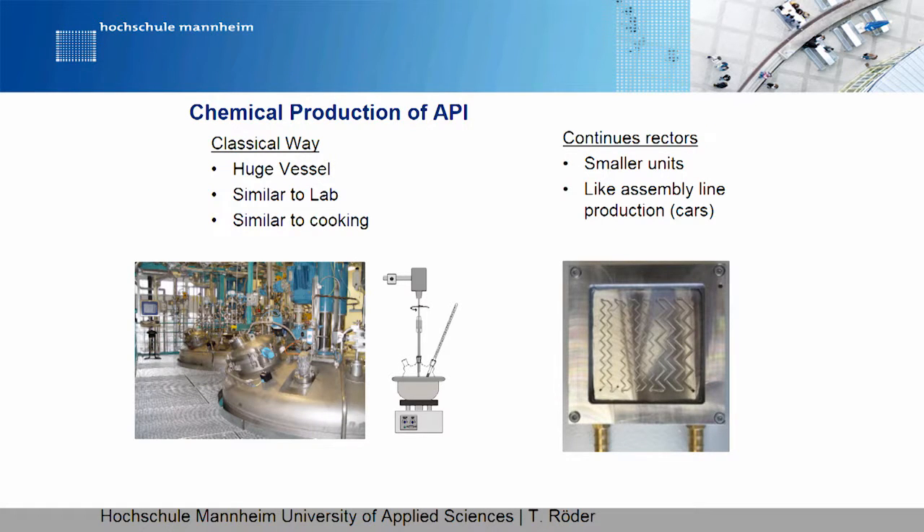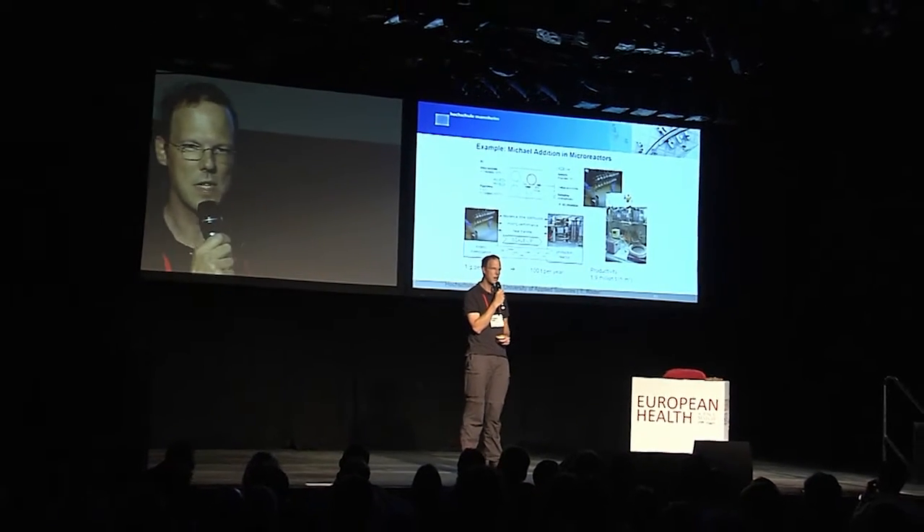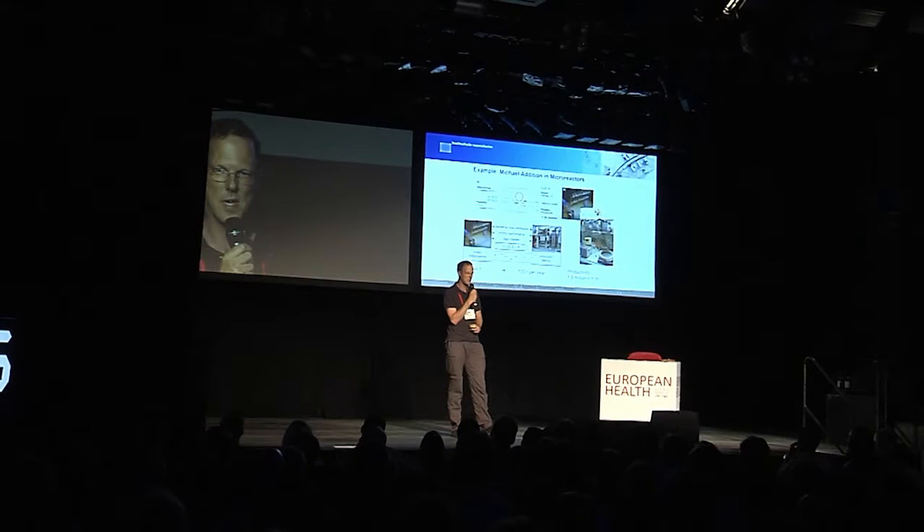One new technology is a micro-reactor. We pump in permanently starting material A and B, and then it reacts, and at the end we get our desired molecule. Here you see how it looks in the laboratory — it's very small. But if you want to produce in a multi-ton way, it's not a problem. You increase the size a little bit — it's then the size of half a meter by half a meter. And with this unit, you can produce 100 tons per year.